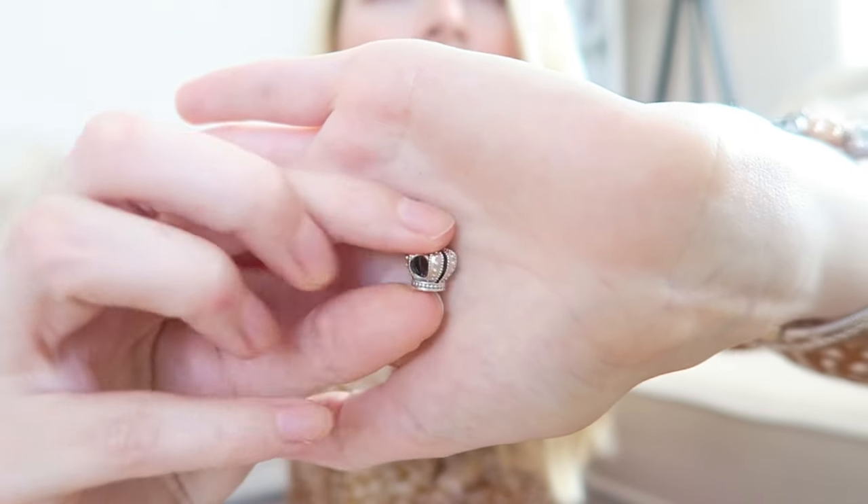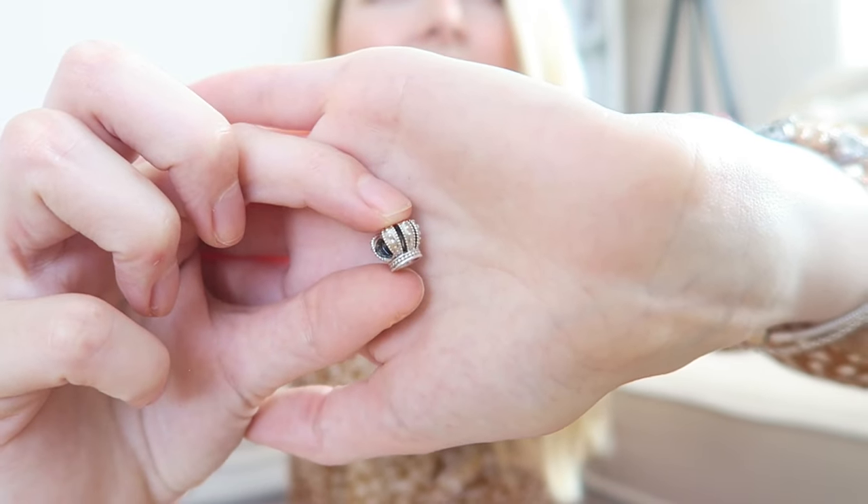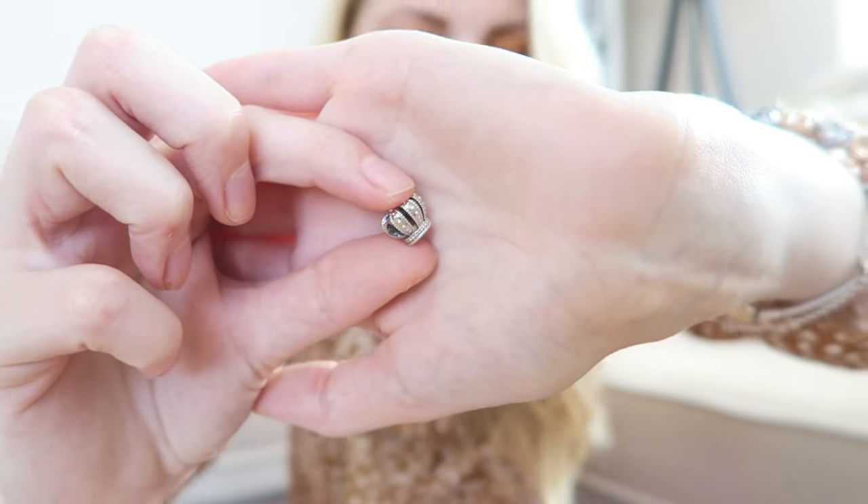Then I've got two more charms for the bracelet. The first is a crown — it is so pretty with beautiful details. I'll add some close-ups of all the charms so you can see them better, but it's just a very beautiful little crown.